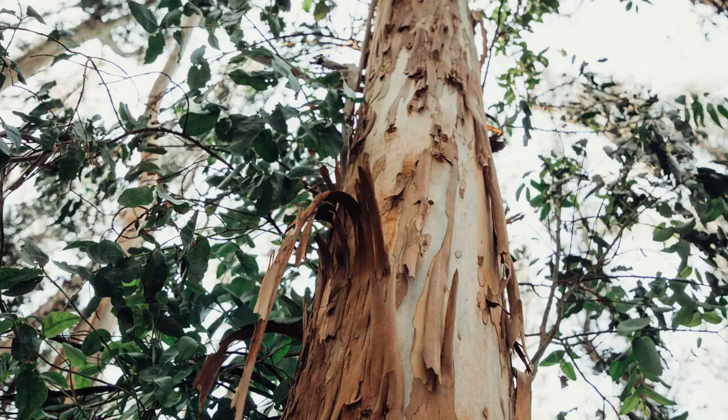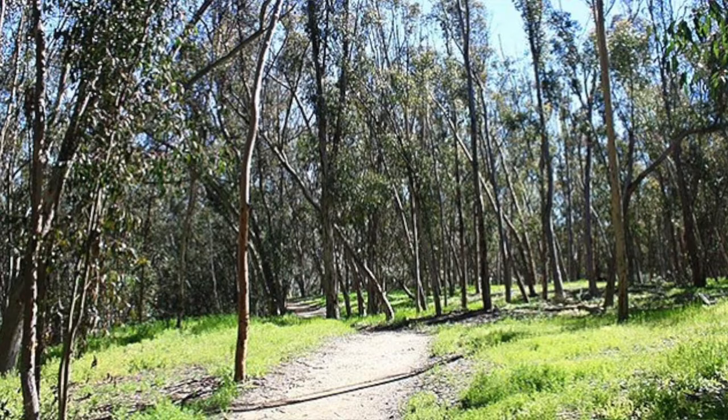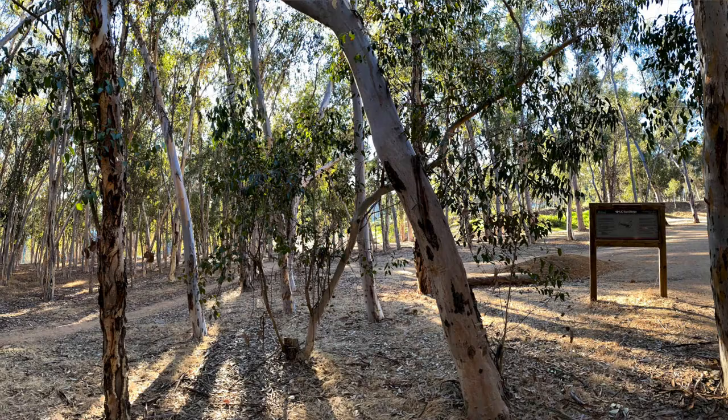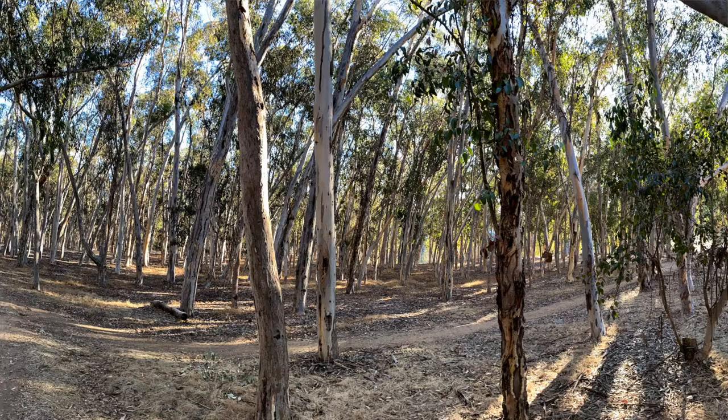Let's start with the trees — Australian gum trees to be exact. They're also known as eucalyptus trees, and they were imported from Australia to America more than 150 years ago. These exotic trees were valued for their fast growth, drought tolerance, and interesting foliage. From 1906 to 1914, the Atchison-Topeka Santa Fe Railway Company planted over 3 million of these eucalyptus trees on 3,000 acres of land in the area we now know as Rancho Santa Fe.